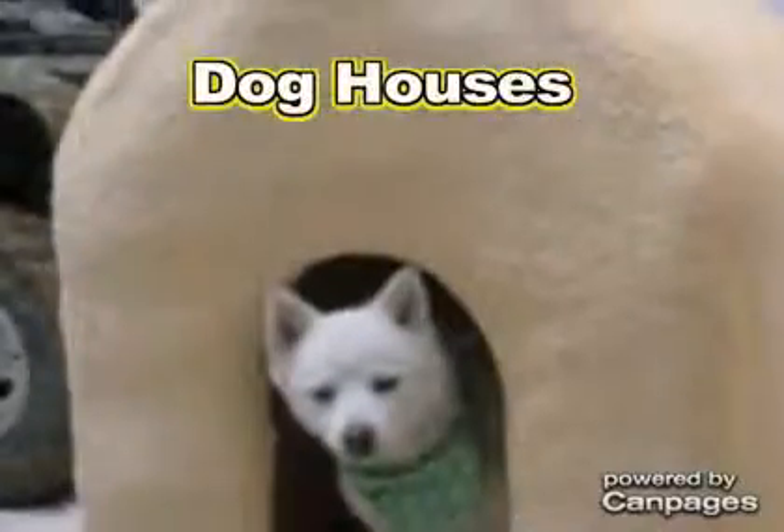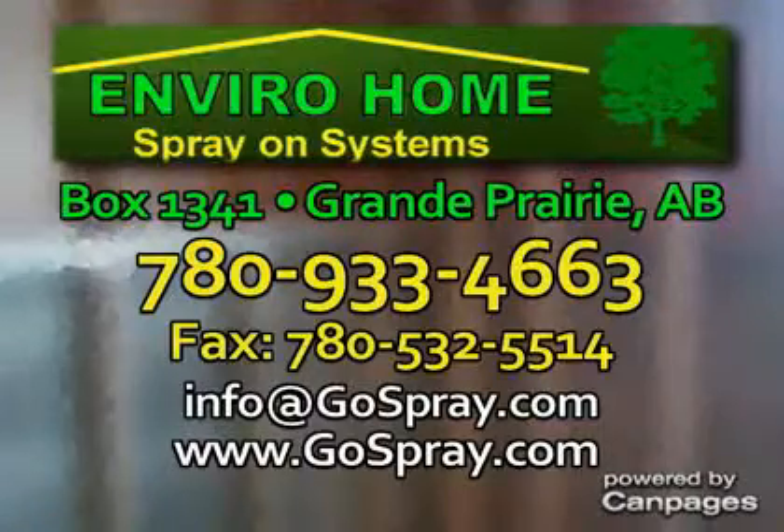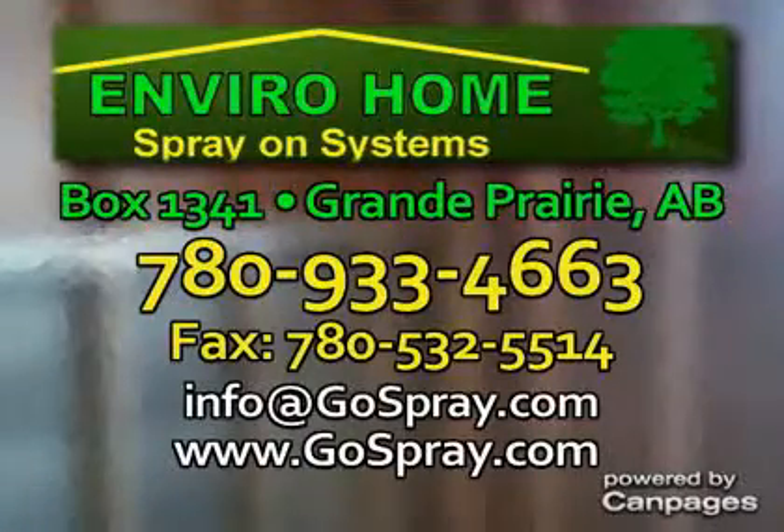New construction or renovation. Spray foam is perfect for cantilevers, joist spaces, bonus room floors, or the entire house. Call today for a free consultation and estimate.